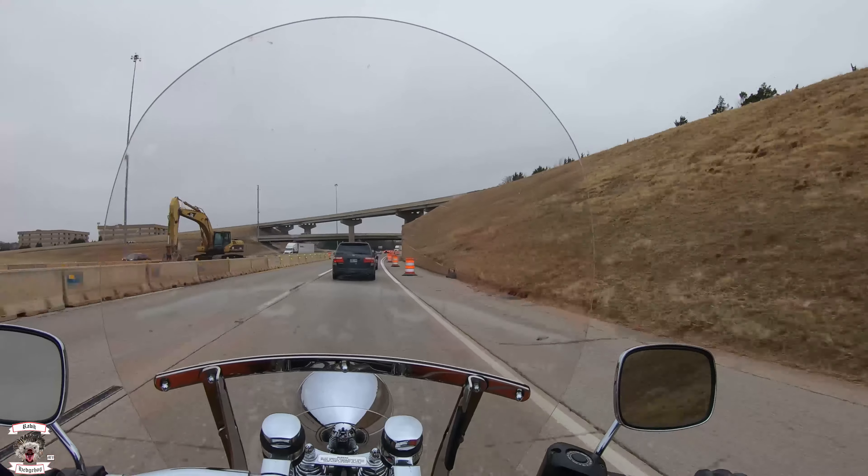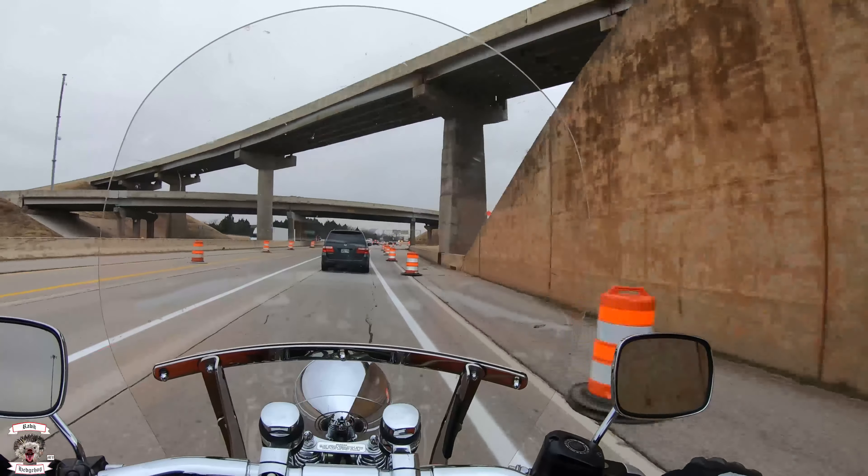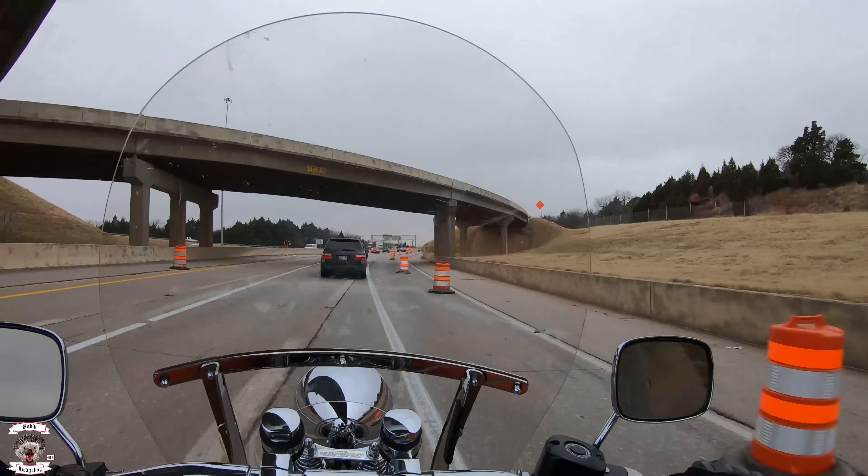All right, getting back up to highway speed here. The bike is capable of getting on highways without any problem.